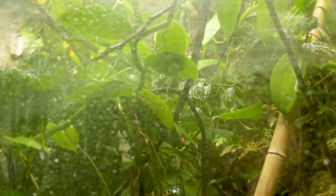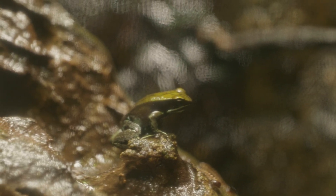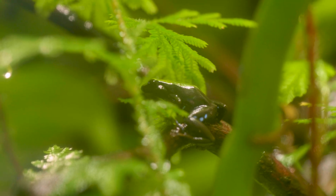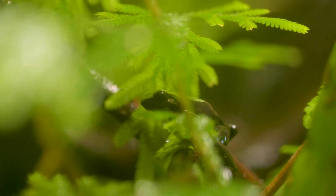They prefer really moist, wet, very tropical environments. These specific Mantellas that we added, I believe, are from the northeast of Madagascar and they live in the bamboo forests up there. They have amazing camouflage, and that is one of the bigger differences between maybe some dart frogs and Mantellas.